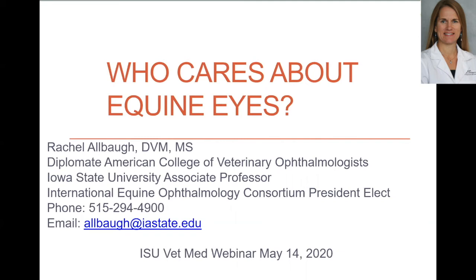Thank you everybody for joining in. My name is Rachel Lava. I'm one of the faculty ophthalmologists here at Iowa State University and I'm thrilled to be talking with you about equine eye problems. I'm also involved with an organization called the International Equine Ophthalmology Consortium, so I wanted to give a little shout out to that organization.